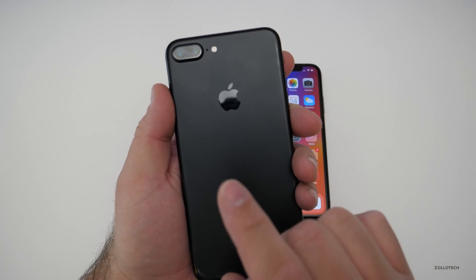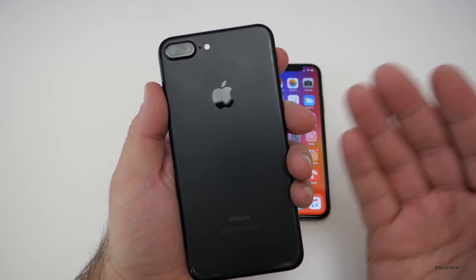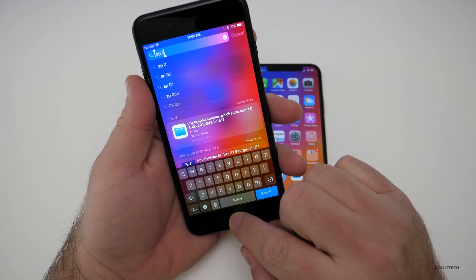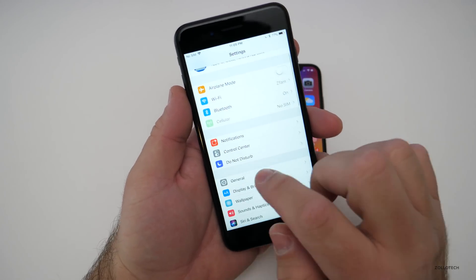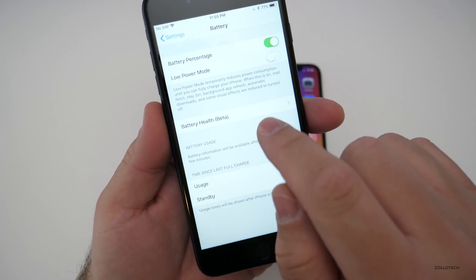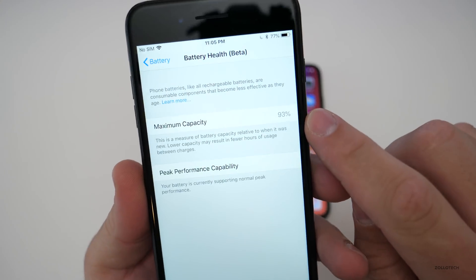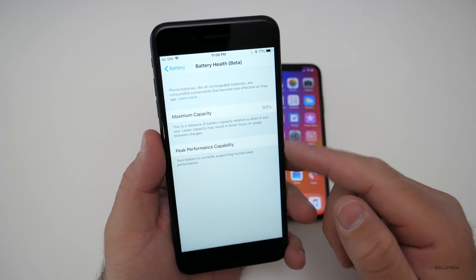One of the huge things they've done for older iPhones — meaning iPhone 7 or older — is battery monitoring. If you go into Settings and then Battery, you now have Battery Health. Battery Health lets you see what the health of your battery is. In this case it's 93% on the iPhone 7 Plus.